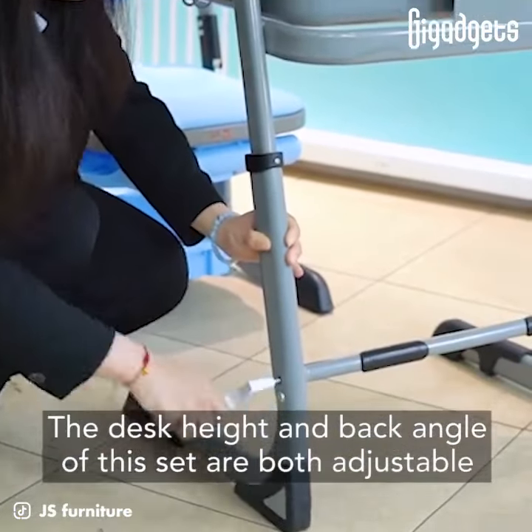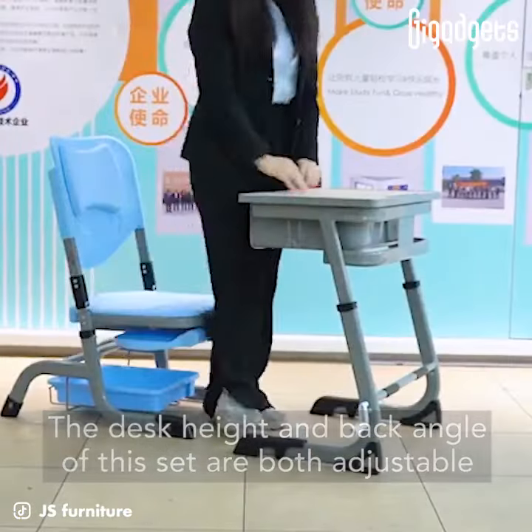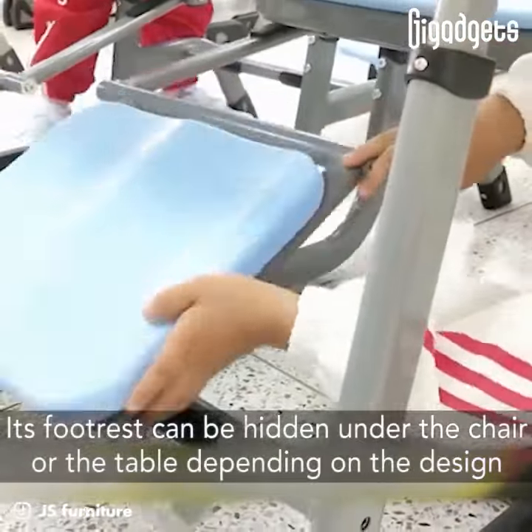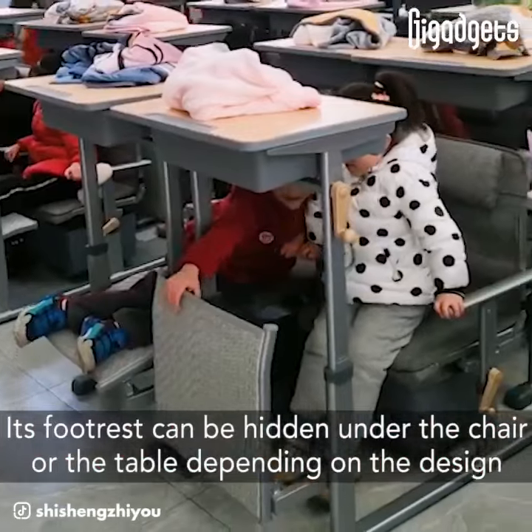The desk height and back angle of another set are both adjustable. Its footrest can be hidden under the chair or the table depending on the design.